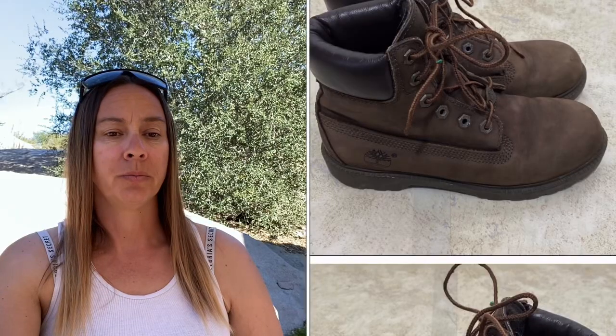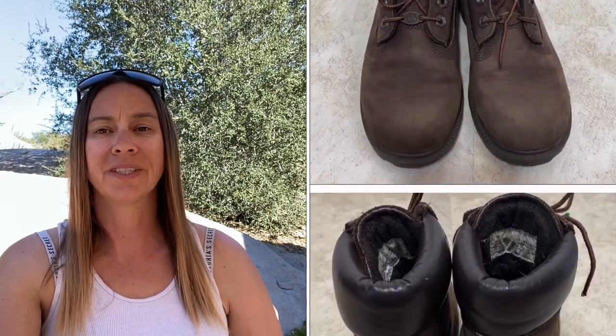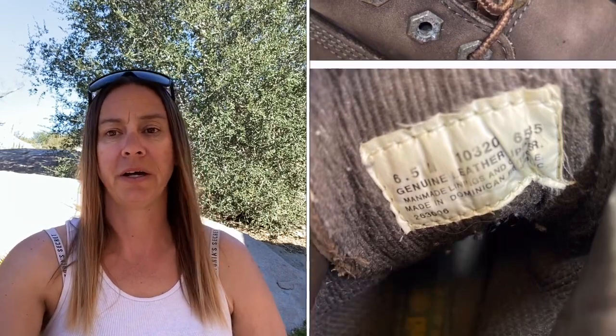Next is this pair of Timberland women's brown boots, size 6.5. I got these in a ThredUp box — they were a bit scuffed but not in bad condition. I paid $4.08 for them, had them listed for $32, accepted an offer of $25, Poshmark took $5, and I took home $15.92.